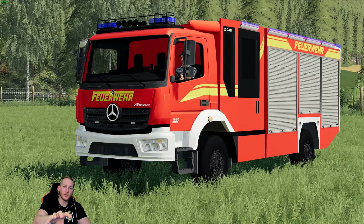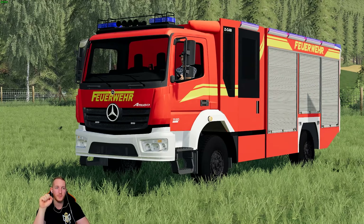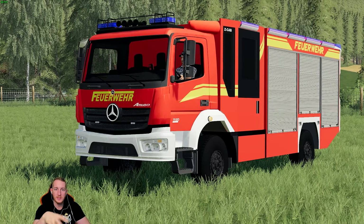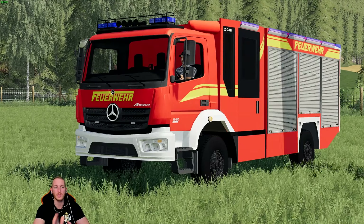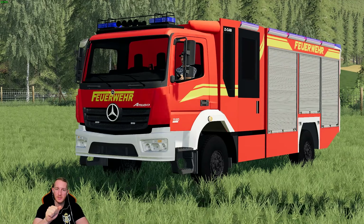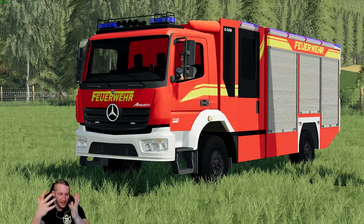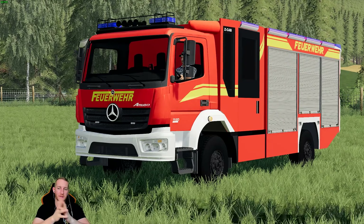Noch kurz zu dem Mod: Der Mod ist nicht 100% perfekt. Von der Optik ist er nicht 100% perfekt – bei den Achsen haben wir genau dasselbe Problem wieder, die Felgen sehen nicht optimal aus, das wissen wir auch. Aber es ist trotzdem ein cooler Mod und es ist ein absolut sauberes Fahrzeug ohne Fehler. Und das ist halt einfach das, was uns wichtig ist. Wir hatten in der letzten Modvorstellung schon mal gesagt: Es bringt uns nichts, ein Fahrzeug zu disclaimen und quasi zu veröffentlichen, an dem wochenlang gearbeitet wurde.